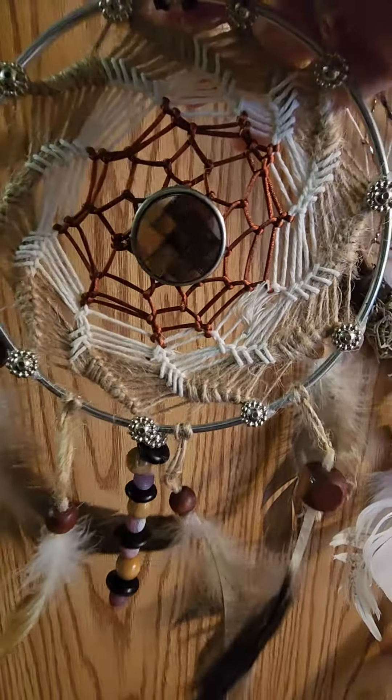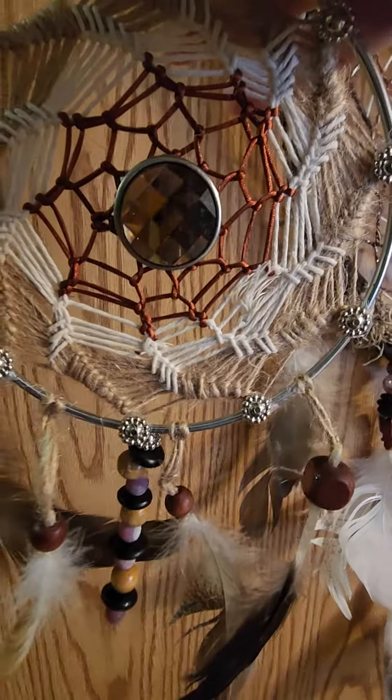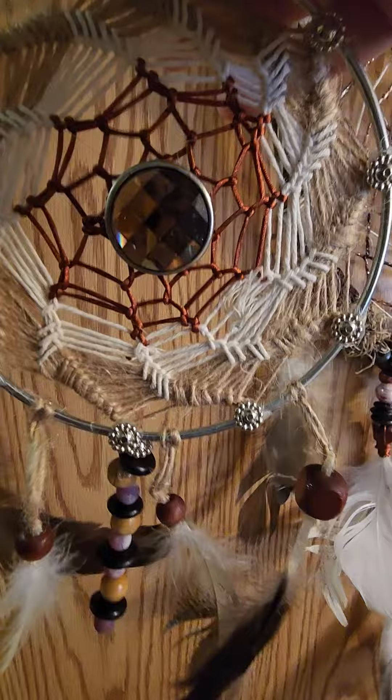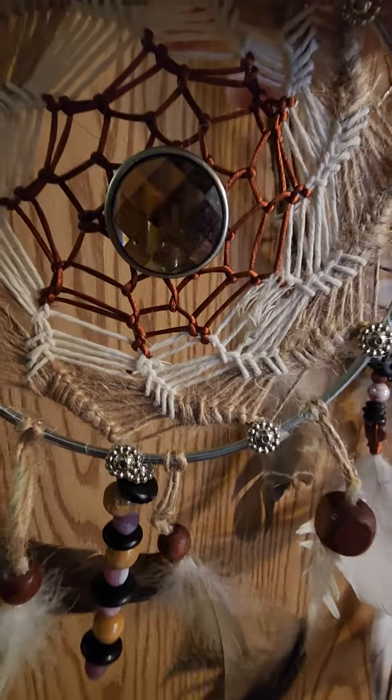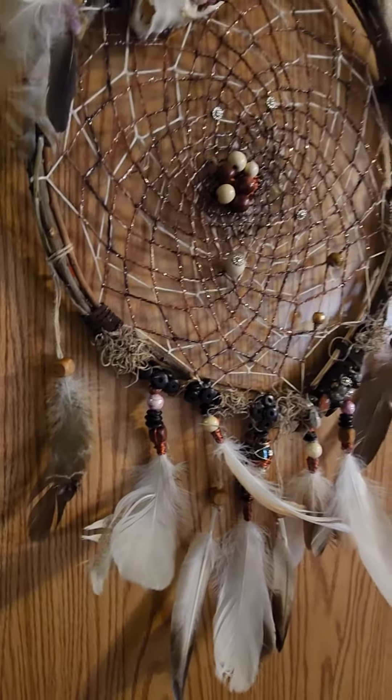She also included a pair of coyote teeth earrings, which is really cool. Thank you so much. I really appreciate this. It's beautiful.